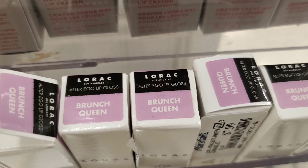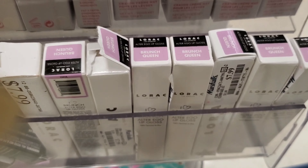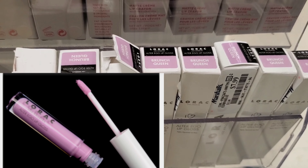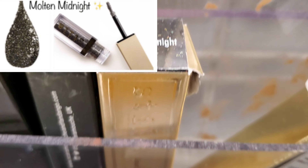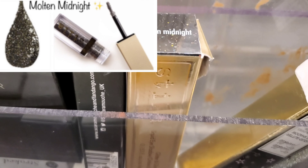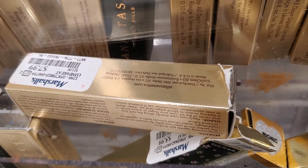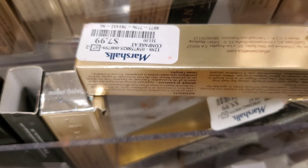This is the Lorac Brunch Queen After Ego Lip Gloss — this product looks so nice, going for $7.99 at Marshalls. And this is a liquid eyeshadow from Stila in the color Molten Midnight. I haven't seen this color before and it looks absolutely gorgeous, going for only $7.99 at Marshalls.